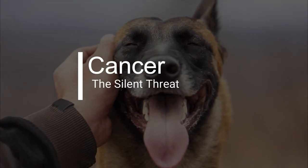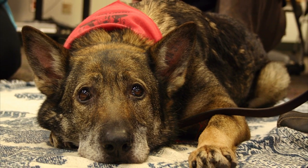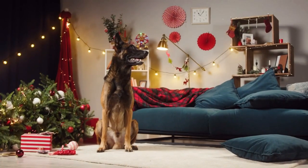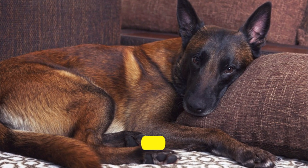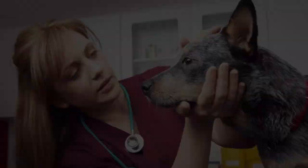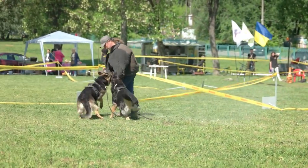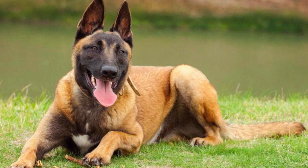Cancer is a leading cause of death in dogs, and Belgian Malinois are not exempt from this threat. They can be susceptible to various types of cancer, including hemangiosarcoma and lymphoma. Early detection through routine veterinary checkups is crucial for a better prognosis. Additionally, a healthy diet, regular exercise, and minimizing exposure to environmental carcinogens can contribute to cancer prevention.